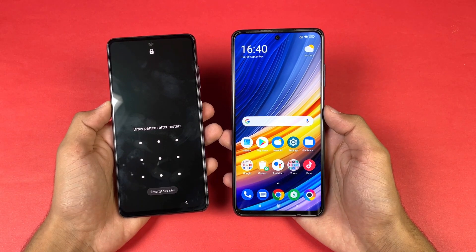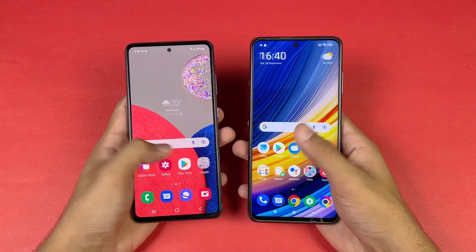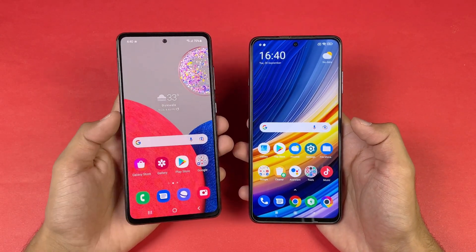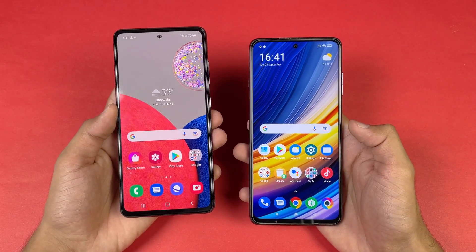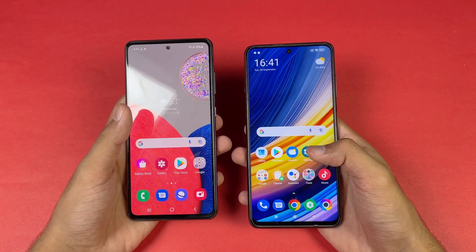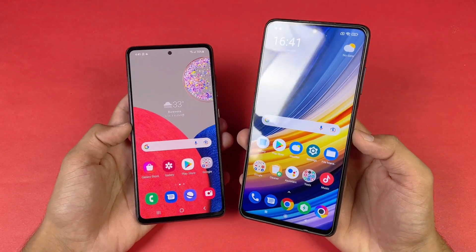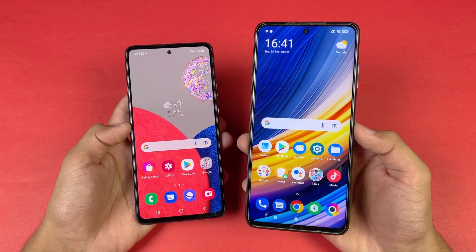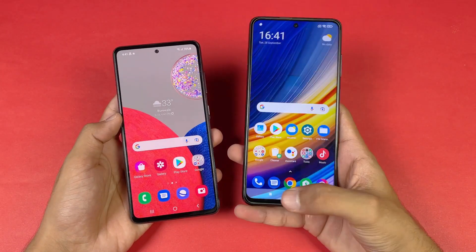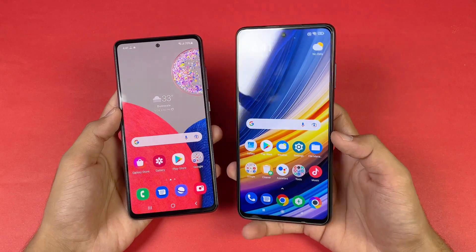There's about a one or two second difference between these devices on boot. Now let's talk about the displays. We have a 6.5 inch Super AMOLED display with 120Hz refresh rate on the A52s 5G, while on the Poco X3 Pro we have a 6.67 inch Full HD+ IPS LCD display with 120Hz refresh rate as well. Both phones also have a punch hole, which is bigger on the Poco X3 Pro.